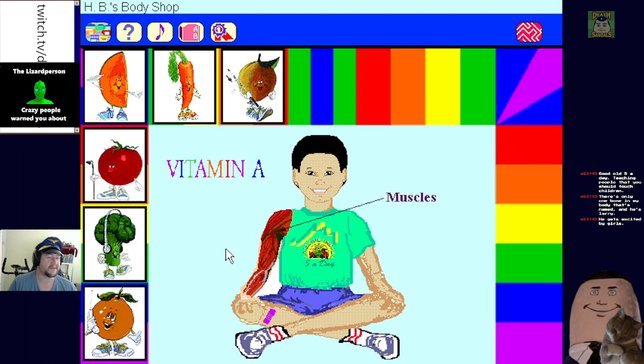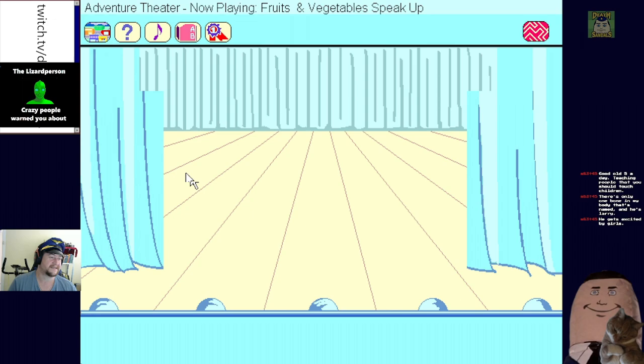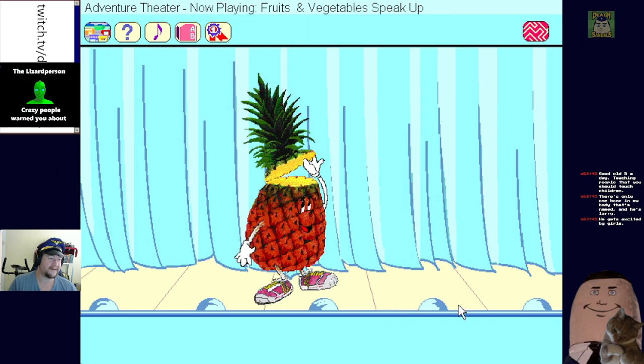I've had enough of this - let's check out the Adventure Theater. Welcome boys and girls, I'm Pamela Pineapple. Some of the most popular fruits and vegetables are waiting right off stage to tell you their fascinating stories. So I'm going to have to listen to fruit tell stories - discover the exciting world of fruits and vegetables.